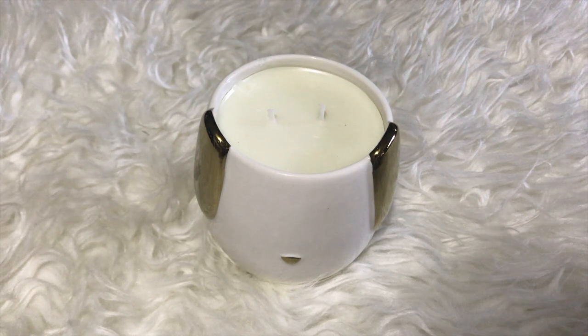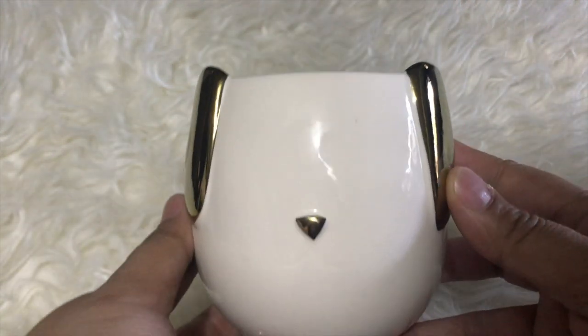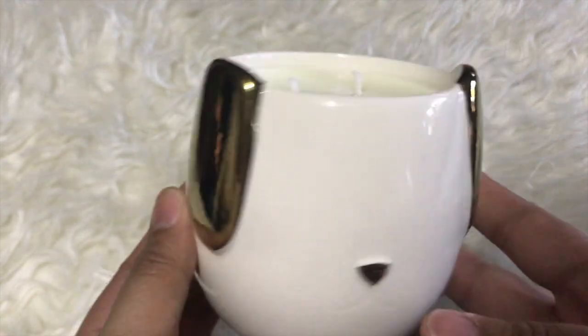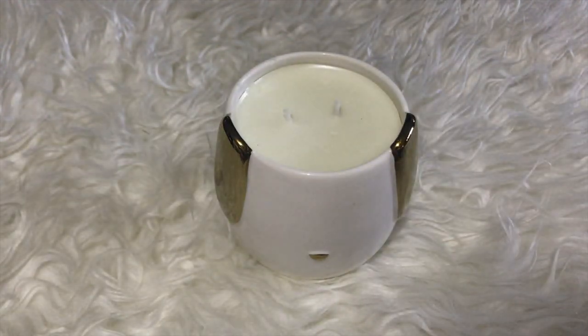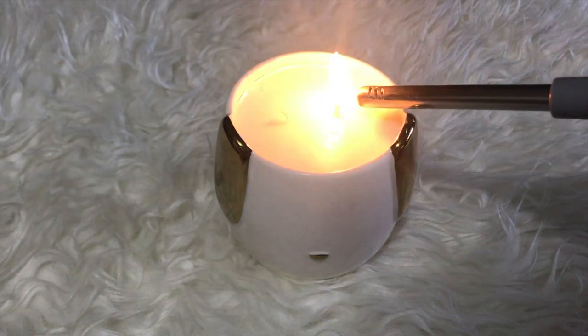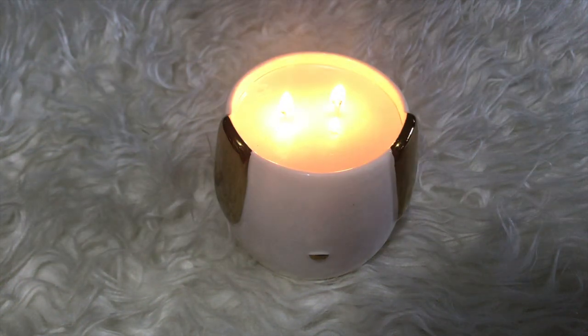Hi guys, welcome back to my channel! Today's reveal is from the Possum candle by Fragrant Jewels. I love the ceramic white jar and the gold pop ears and nose accent on this jar — it's so cute. This comes in a set with a bath bomb, and for the reveal of the Possum bath bomb, I posted it yesterday — you might want to check that out.